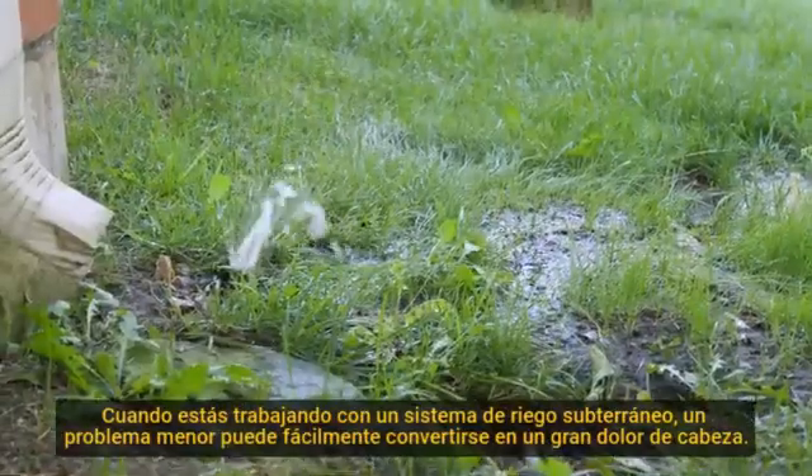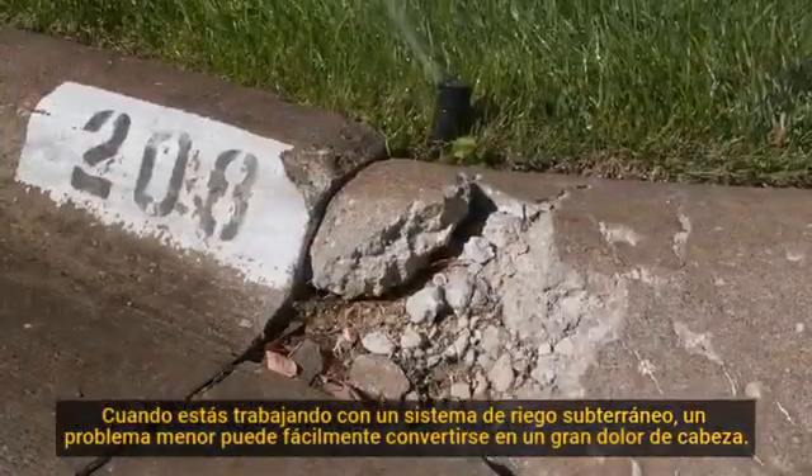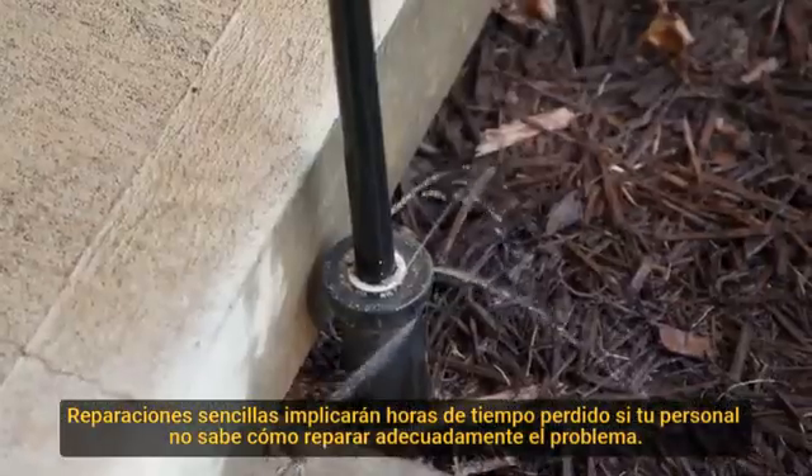When you're working with an underground irrigation system, a minor problem can easily create a major headache. Simple repairs turn into hours of lost time if your crews don't know how to properly fix the problem at hand.